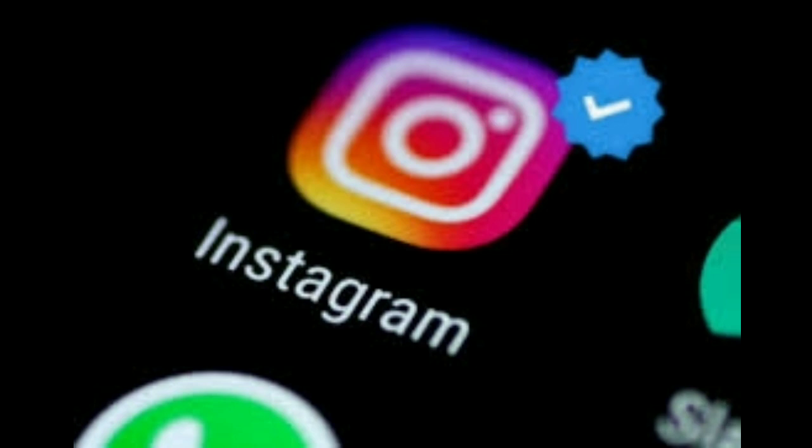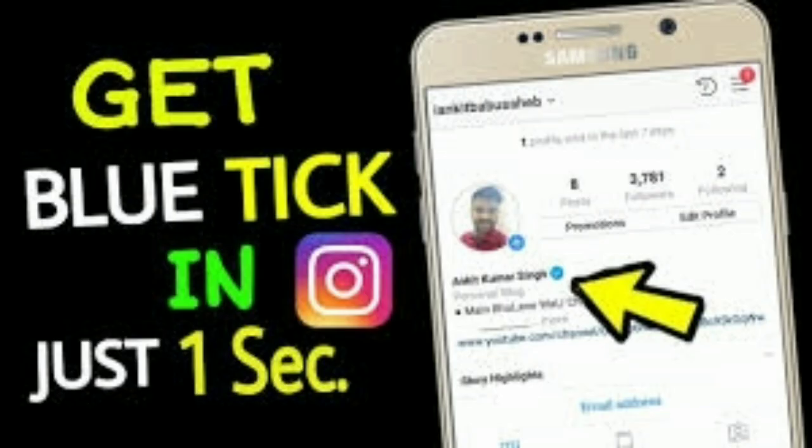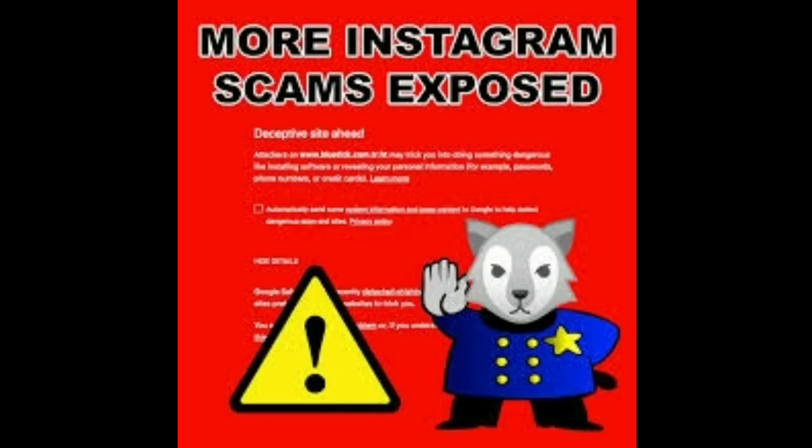BlueTick means a verified account. Finding a BlueTick on Twitter, Facebook, or Instagram indicates that the account is not fake and has been verified. If you want BlueTick, your account should be correct and active.